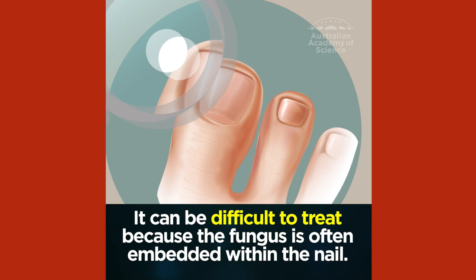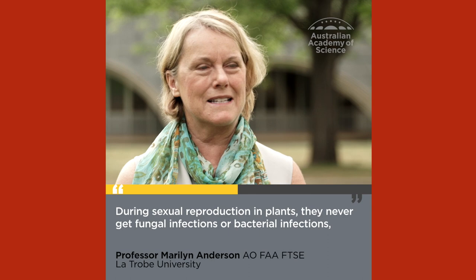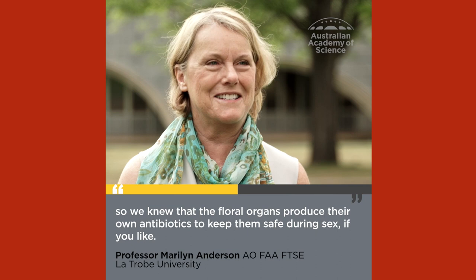A lot of people suffer from this. It's a global problem and it's a huge market for the pharmaceutical industry. During sexual reproduction in plants, they never get fungal infections or bacterial infections, so we knew that the floral organs produce their own antibiotics to keep them safe during sex, if you like.